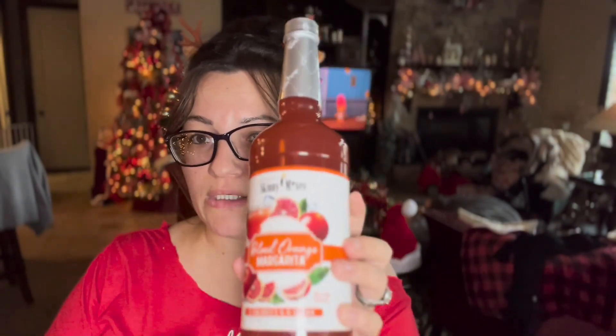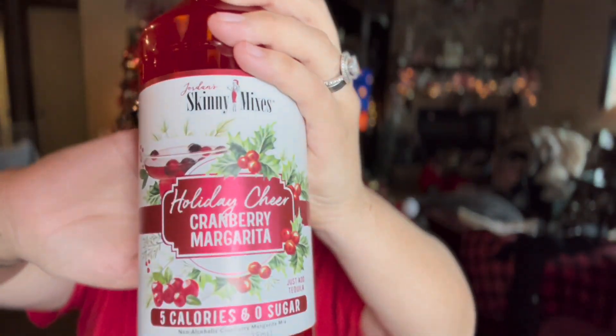Then I got this blood orange margarita mix — reduced about three times, now at 49 cents from around $4 originally. And this cranberry margarita mix, five calories and zero sugar, for $1.99. Also this simple five-calorie key lime juice cocktail blend from concentrate, originally $4.99, now $2.49 — it looks really bougie.